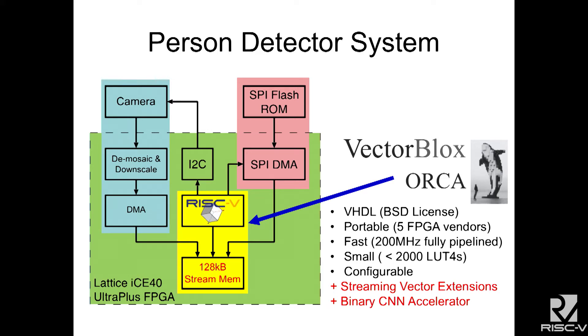ORCA is very fast — over 200 megahertz and fully pipelined. It's small — it can be less than 2,000 four-input lookup tables. It's also highly parameterized and configurable. We also add to that some streaming vector extensions and our binary CNN accelerator.